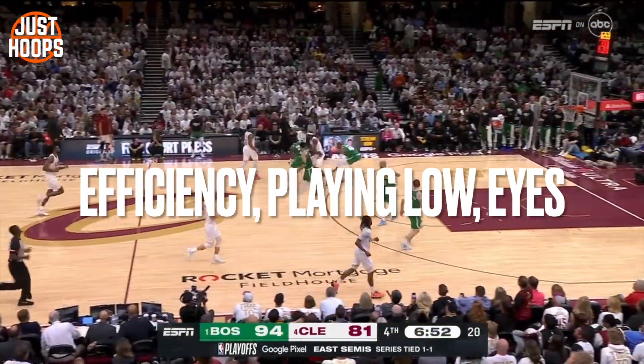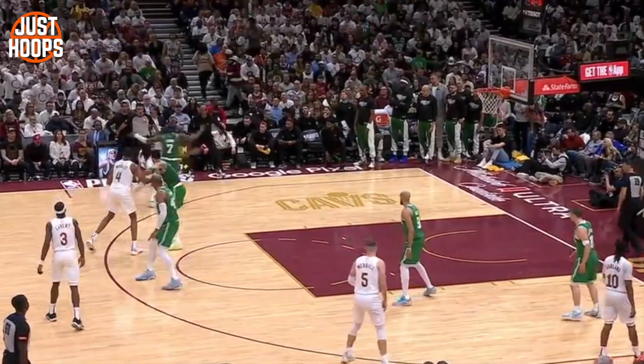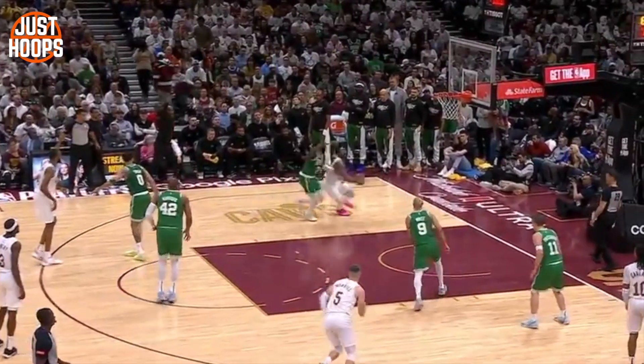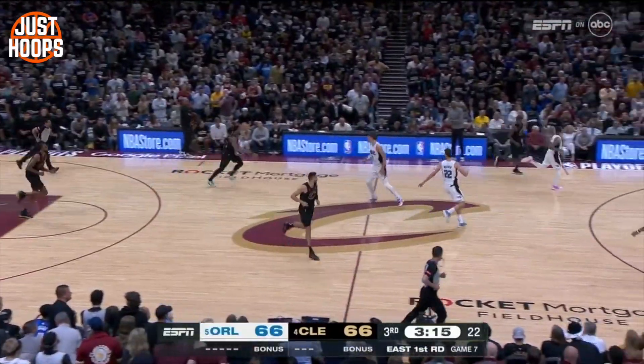This first bunch of clips we're going to talk about efficiency, playing low, and his eyes. It all starts here with the change of direction in which Donovan Mitchell gets very low to the ground attacking the hip of his defender Jalen Brown. That allows him to get by his defender, be efficient with his bounces, and then the finish — you can see his eyes find the rim allowing him to extend and finish the play.